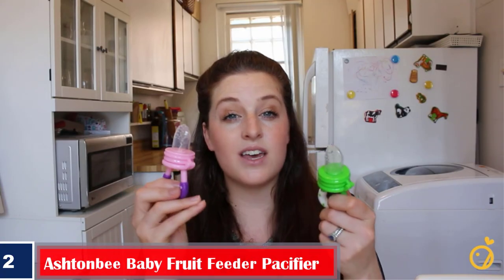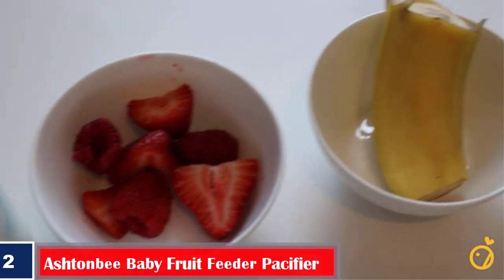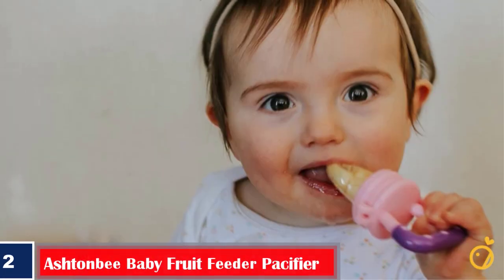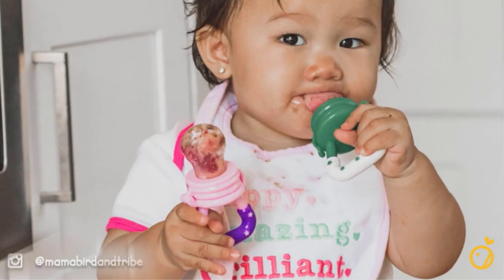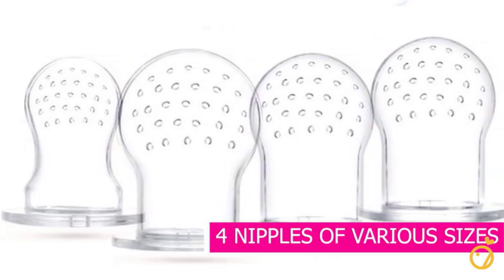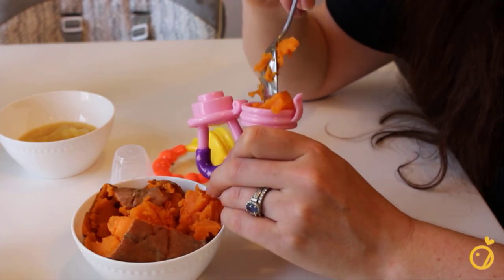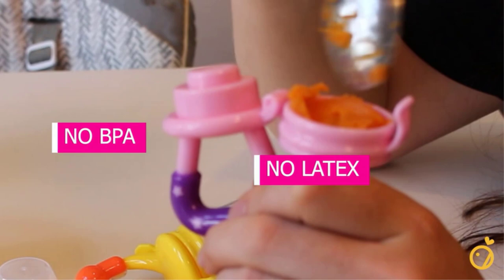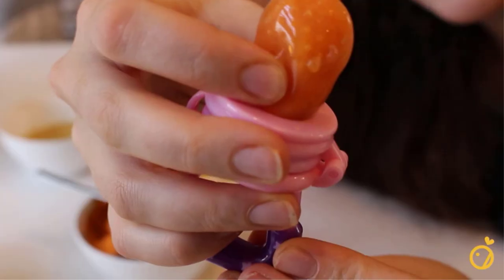Number two: Best two-in-one feeder baby teething toy — Ashton B Baby Fruit Feeder Pacifier. Introducing solid foods to babies can be quite challenging. This two-in-one pacifier works as a feeder and a teether, so your baby can have fruit or vegetable purees while the teething surface soothes their gums. Features: free of BPA, latex, petroleum, lead, and phthalates; textured surfaces and soft silicone ease teething pain; tiny holes in the feeder ensure only bits of food enter the baby's mouth.